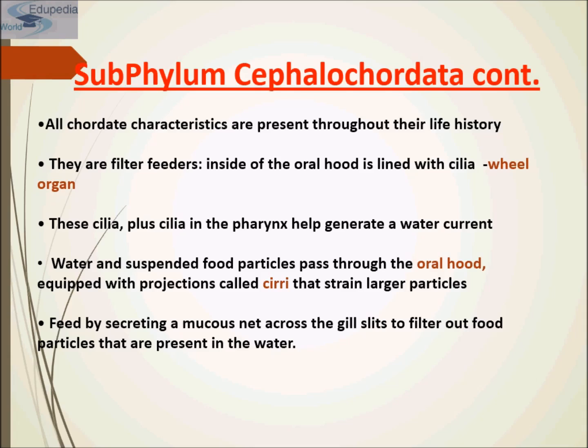They are filter feeders. Inside of the oral hood is lined with cilia known as the veil organ. These cilia, plus cilia in the pharynx, help to generate a water current. Water and suspended food particles pass through the oral hood. These cilia are equipped with projections called cirri that strain larger particles. They feed by secreting a mucous net across the gill slits to filter out food particles present in the water.